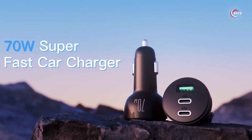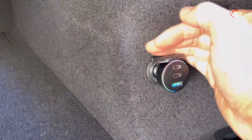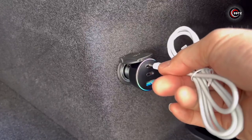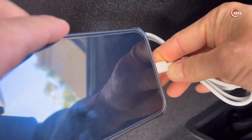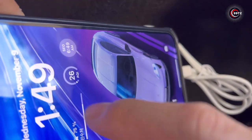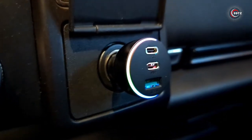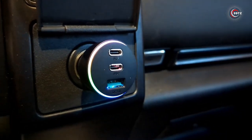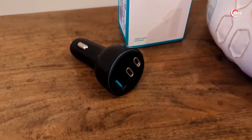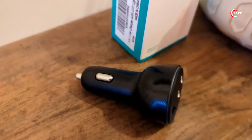With its USB-C port delivering up to 60 watts of power, it can charge your devices at full speed, even your power-hungry laptops. And with two additional USB ports providing 18 watts each, you can simultaneously charge your smartphones and other gadgets in no time. Safety is also a top priority, as this car charger comes with multiple protection mechanisms. Say goodbye to slow charging and hello to convenience with the Joyroom 70 Watt USB-C Car Charger.